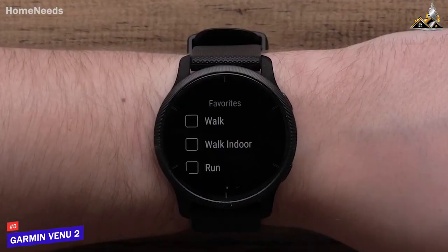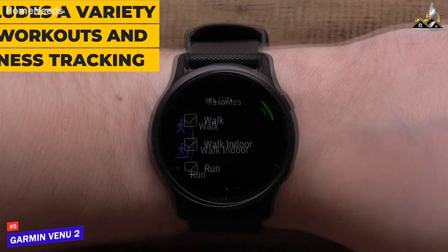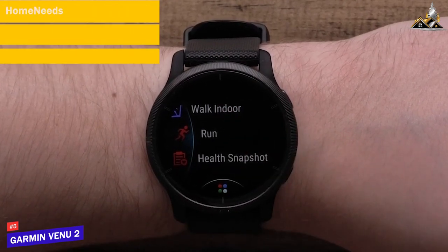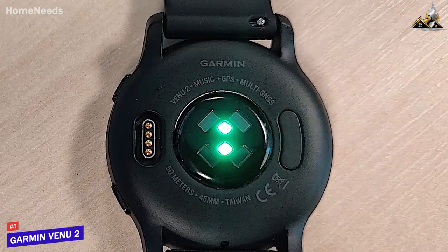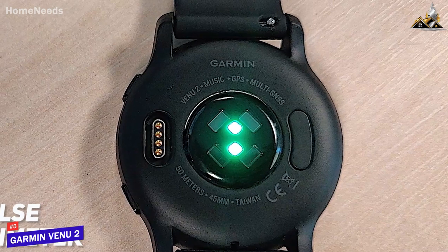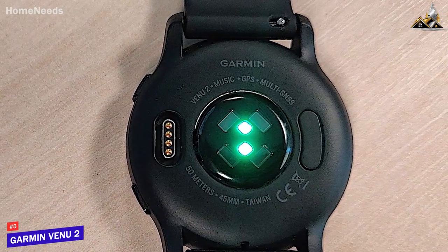When it comes to fitness tracking, the Venue 2 is a powerhouse. It includes a variety of workouts and fitness tracking, such as yoga, cycling, and swimming. This allows you to easily track your progress and improve your fitness level. Additionally, the watch also has a pulse oximeter for monitoring your blood oxygen levels, which can be useful for people who have sleep apnea or other breathing-related conditions.